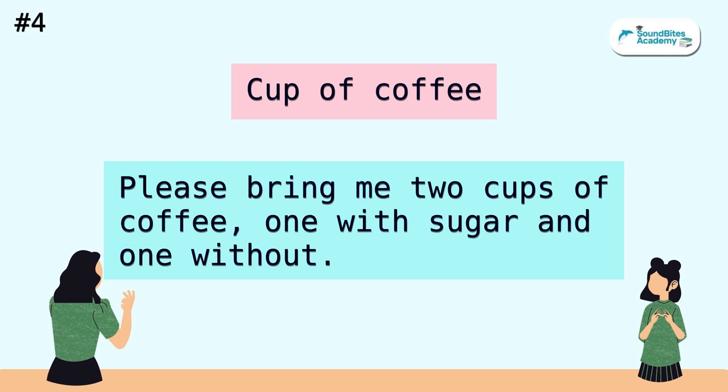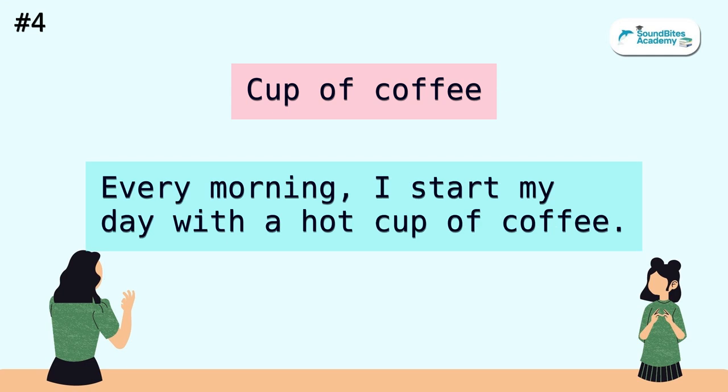Cup of coffee. Please bring me two cups of coffee, one with sugar and one without. Every morning, I start my day with a hot cup of coffee.